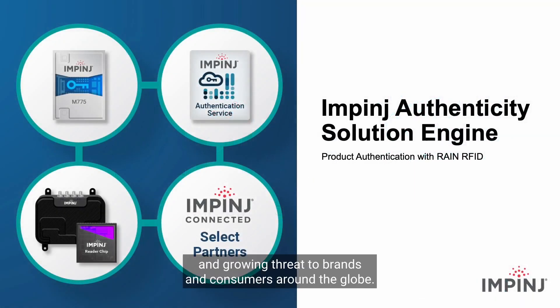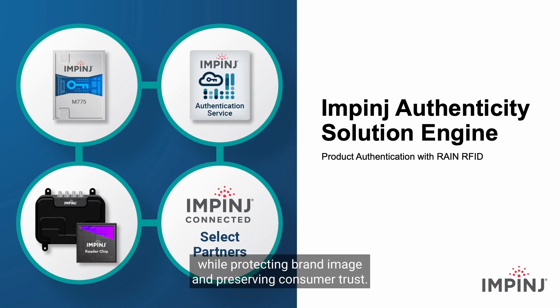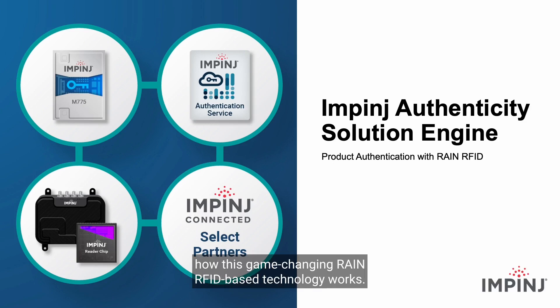Counterfeiting is a significant and growing threat to brands and consumers around the globe. The Impinj Authenticity Solution Engine helps combat counterfeiting while protecting brand image and preserving consumer trust. In this demonstration, we will show you how this game-changing RAIN RFID-based technology works.